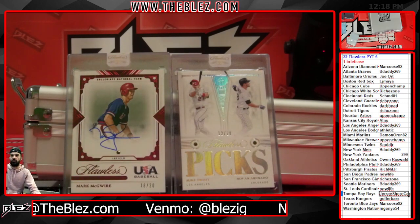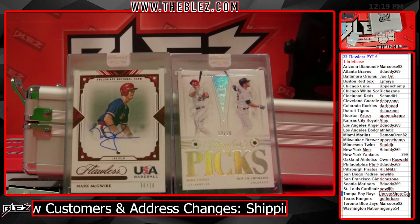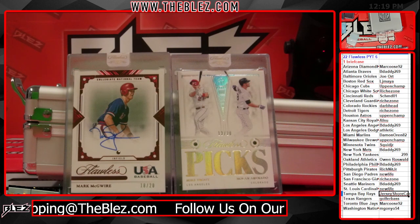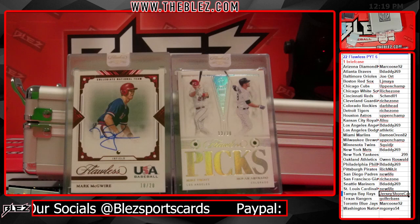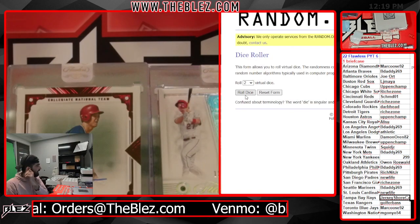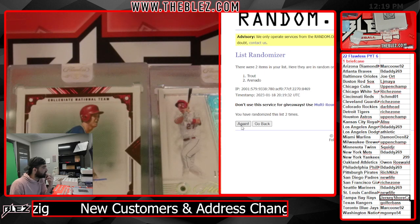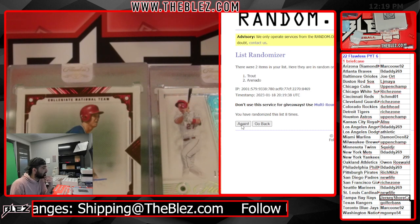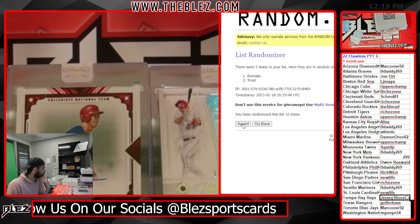We're gonna go ahead and random Trout and Arenado. Top spot gets the dual diamond after 10 — 1, 2, 3, 4, 5, 6, 7, 8, 9, 10th and final. 10 goes to the Rockies — Arenado!